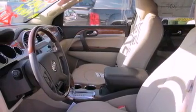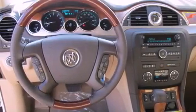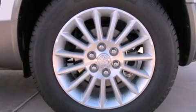An engine immobilizer theft deterrent system, privacy glass, an anti-lock braking system, memory settings for the seat positions so you can recall your favorite alignments with the push of one button, and the power rear liftgate can open and close at the push of a button.